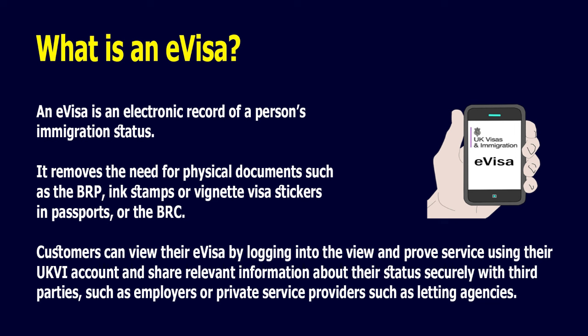Customers can view their e-visa by logging into the View and Proof service using their UKVI account, and share relevant information about their status securely with third parties, such as employers or private service providers such as letting agencies.